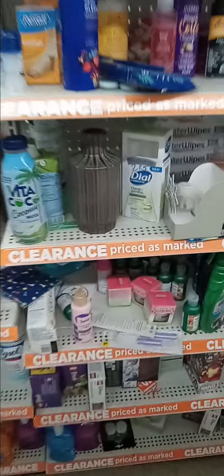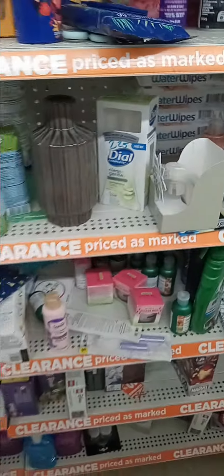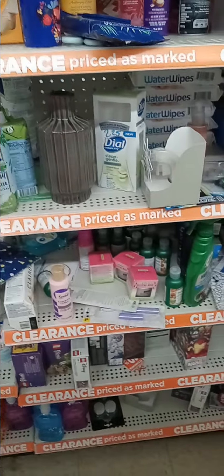$2.25 — that should be half off. See that dollar? That is going to be half off. It's a percent off the clearance.